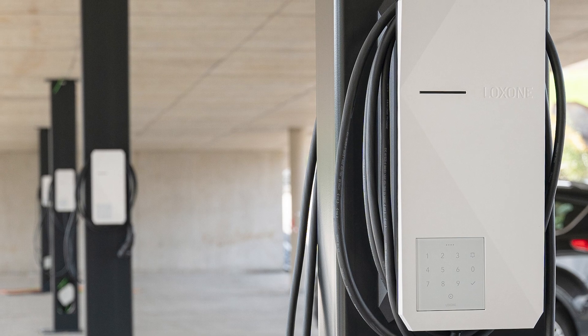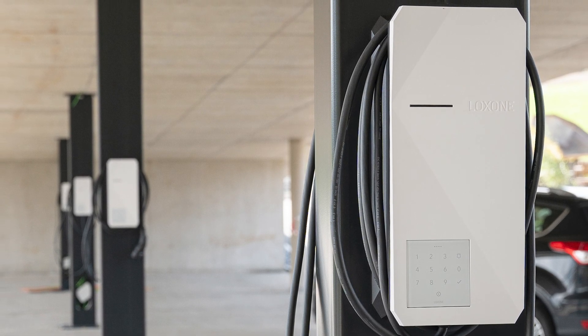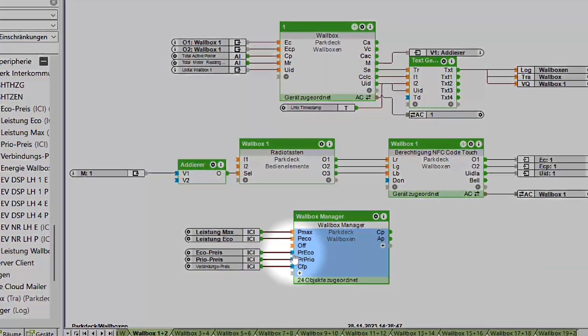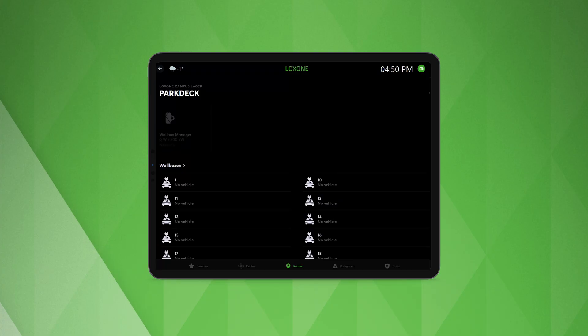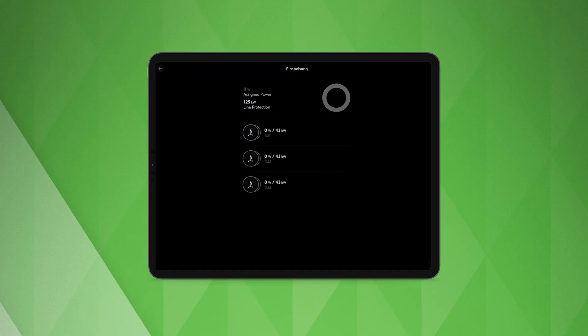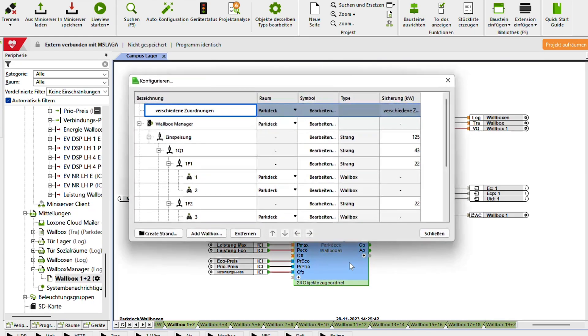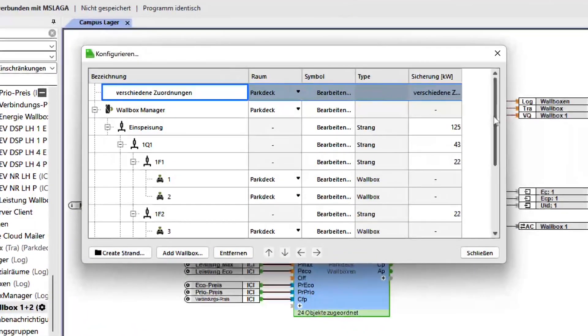We've also got the prime mode, with which the connected wallbox is prioritized and receives the maximum available energy. The wallbox manager can also be used to implement a billing system divided into prices for pure access charging, convenience charging, or even downtime. Of course, we've included a nice visualization in the Luxon app for you. By grouping all wallboxes into the central wallbox manager, you save many hours of programming in the config that you previously had to spend on handling all wallboxes individually.